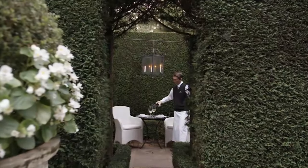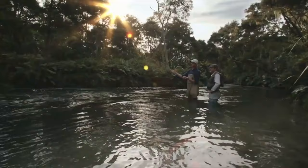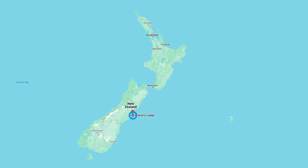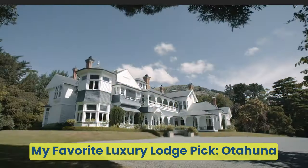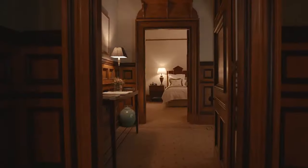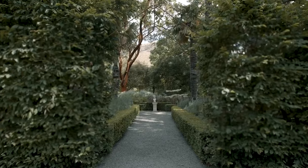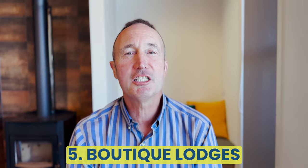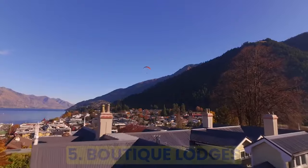In those luxury lodges, you don't even have to leave the place after arrival. My current pick for the luxury lodge is Otahona, which is located outside Christchurch. The owners are often on site, which makes quite a difference, and the staff are dedicated, caring locals.